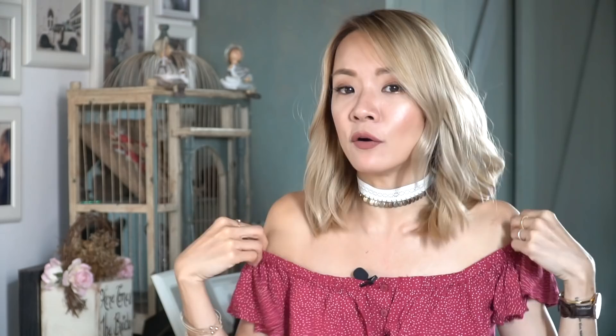A few tips on wearing off-shoulder tops. One is get the right undergarments. I cannot stress this enough because these tops sometimes slip around. Wearing the right bra really helps. If you are small like me — an A cup or a smallish B — you can get away with just wearing nipple stickers. I used to wear the paper kind but now I've moved on to silicone nipple covers. They're really comfortable, reusable, and it means no slipping bra and no bra lines.